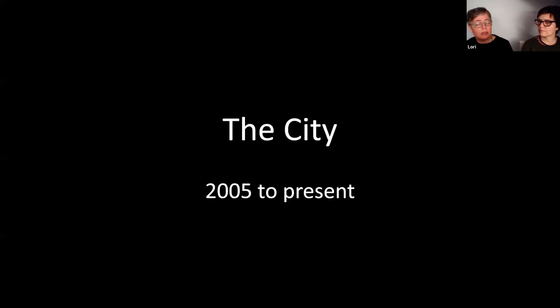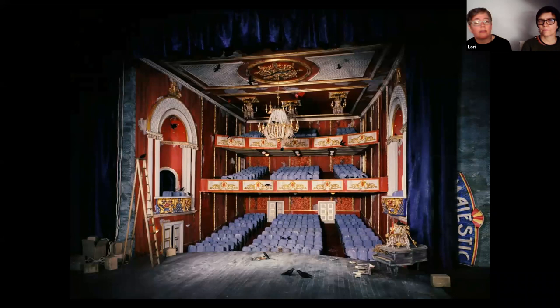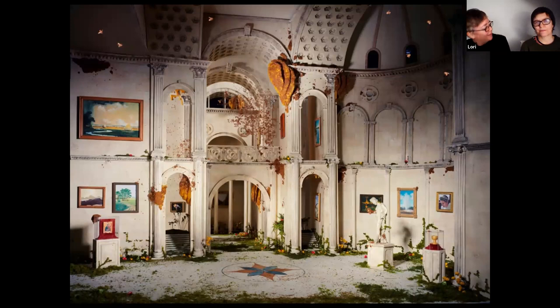That very basic diorama work led to a series Kathleen and I started in 2005 called The City, and this is the body of work most people are familiar with. We were taking inspiration from living in New York City, living in Brooklyn, surrounded by amazing architecture and history. We wanted to recreate some of these spaces in miniature. The Kansas work was all exterior — one very specific focal point — and everything else blurred out.